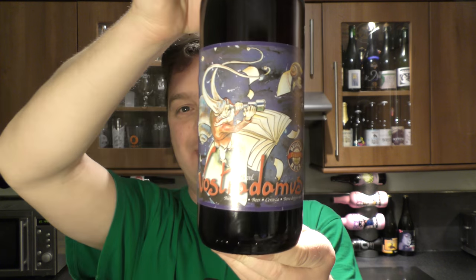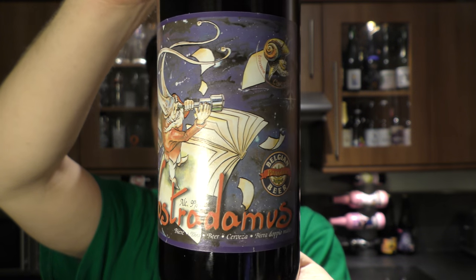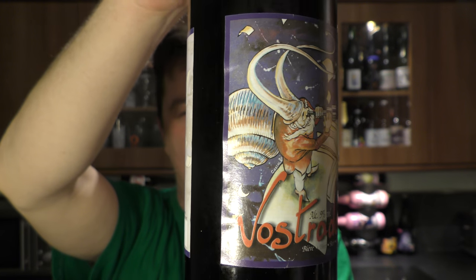It's beer o'clock on Real Old Craft Beer. Today we're going to have a beer from Brasserie Caracol — it's a bottle of the Nostradamus. It's an ale coming in at 9% ABV. I'm going to go out on a complete whim with this one and call it a Belgian Triple.